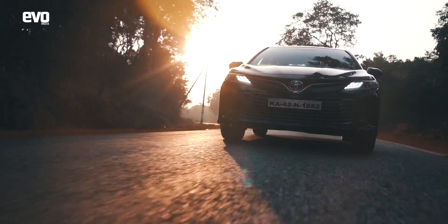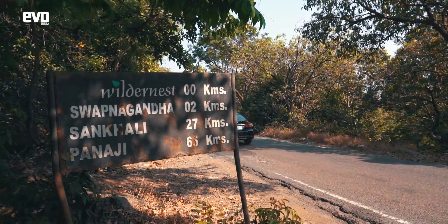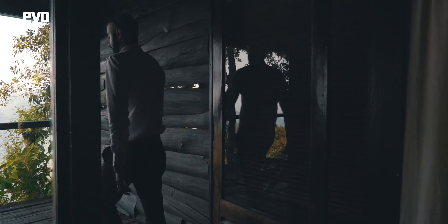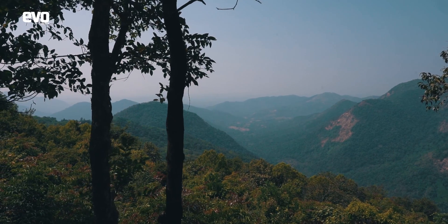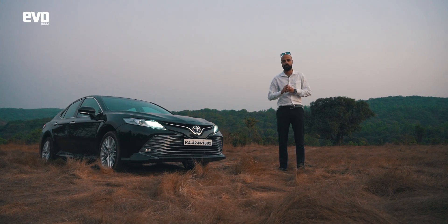We're up here in these hills to enjoy the drive, but we're also here to indulge ourselves. We're heading to Wilderness, a luxury resort nestled in these hills to really kick back and relax from the daily grind. But before we get there, let's explore this hybrid technology a little more.